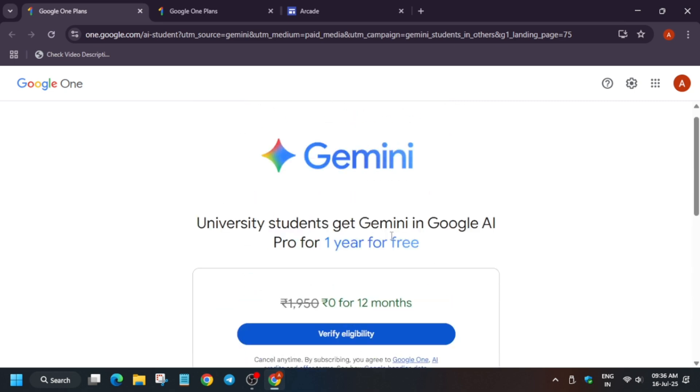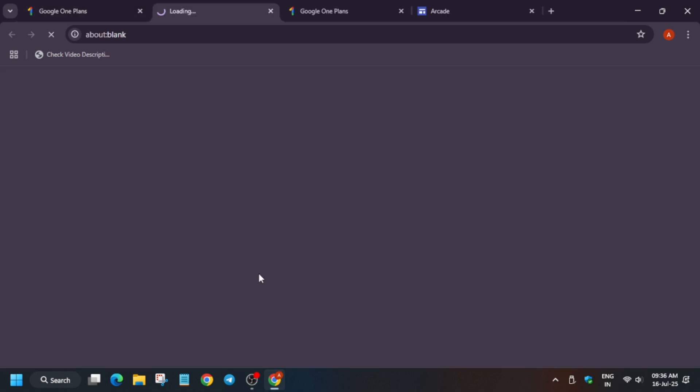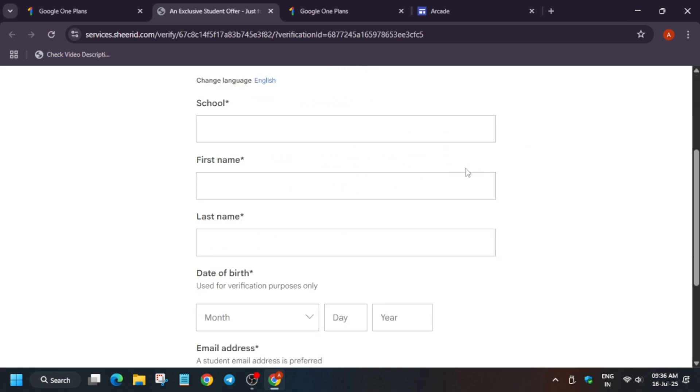I will tell you how you can cancel. First of all, you have to verify your eligibility. To verify, just click on 'Verify Eligibility' — make sure you are signed into your Google account, not just Gmail. Here you have to enter your school or college name. For example, if you are from Delhi University, write 'Delhi University.' If your college is not visible, write it and in brackets mention your university name.